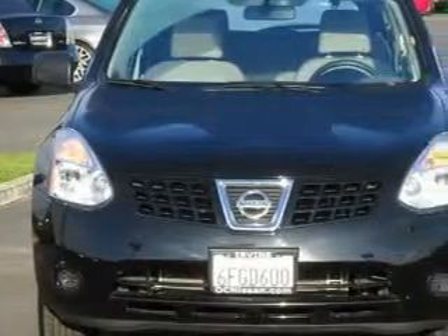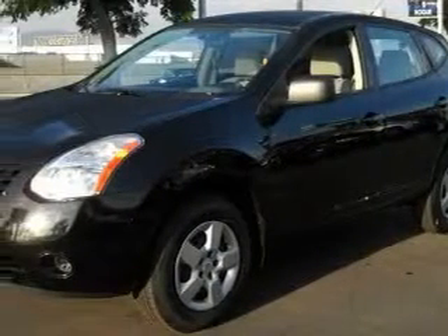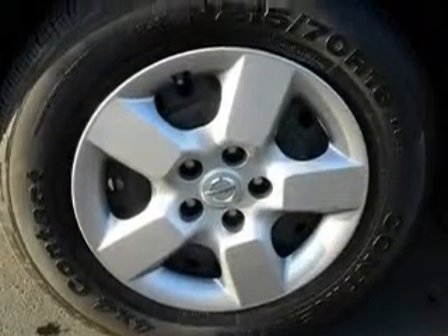This Nissan has a long list of incredible features including power windows, cruise control, a CD player, side impact airbags, a traction control system, and this vehicle has fewer than 21,000 miles on the odometer.